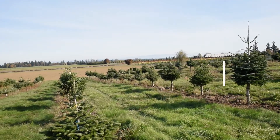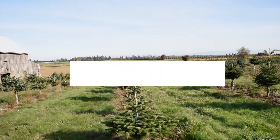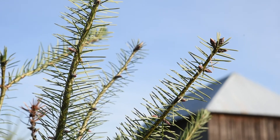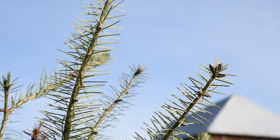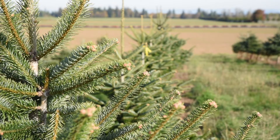Oregon is the number one producer of Christmas trees in the US and we produce about four and a half million trees. Our biggest consuming state is California — a lot of trees get shipped to California. Our biggest export destination is Mexico.